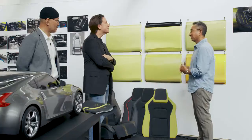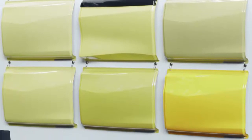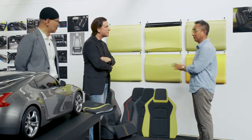We would like to express the sportiness of Z around this kind of yellow. And a very important thing is heritage and newness.